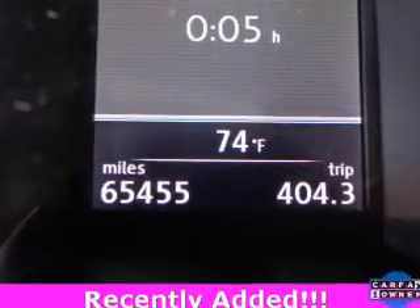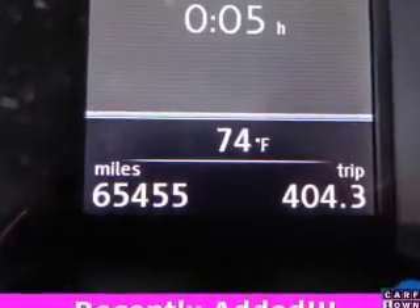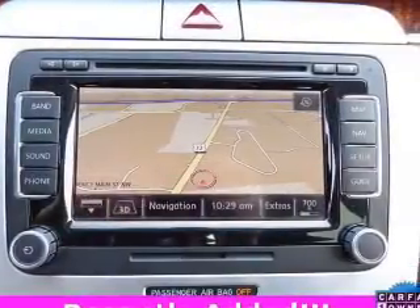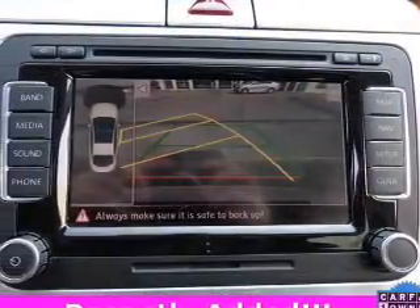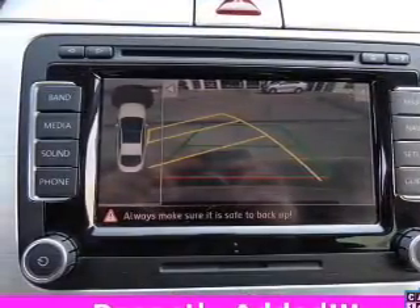Reach your destination effortlessly with GPS navigation. Stand out from the crowd with premium wheels. Savor your listening experience with the premium sound system. The anti-lock braking system will help deliver you safely to your destination.